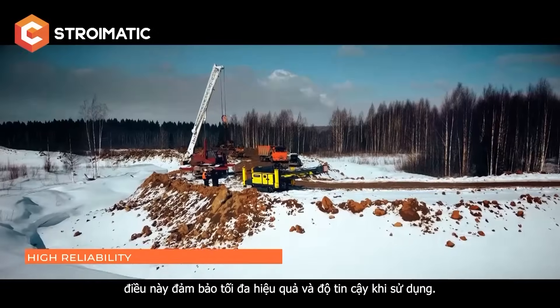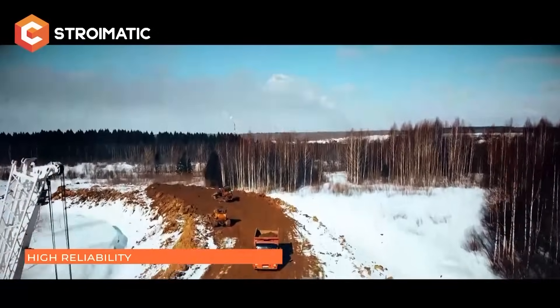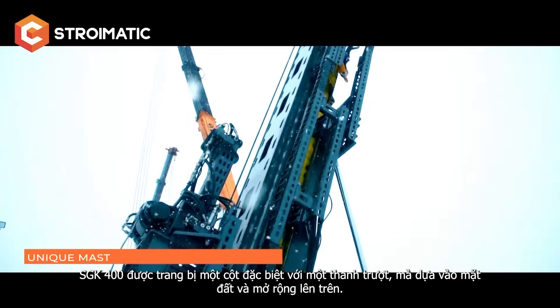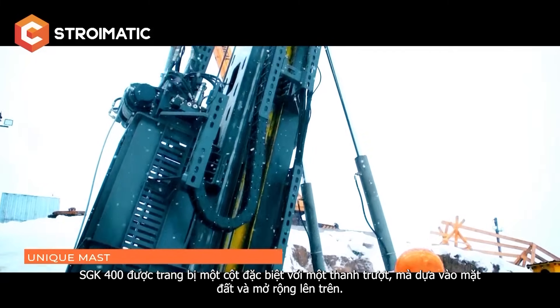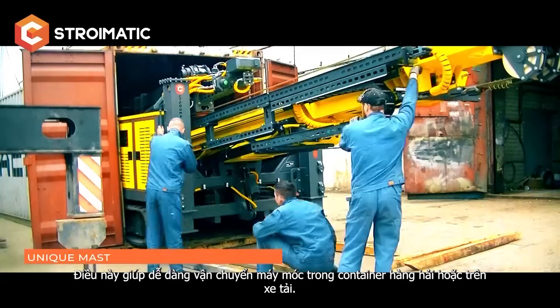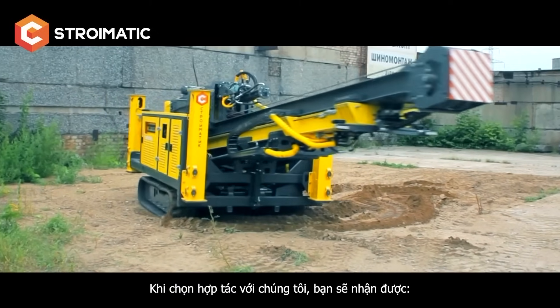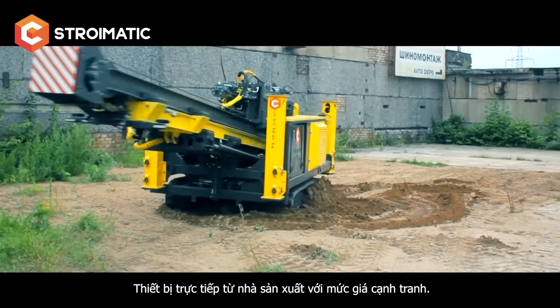The SGK 400 is equipped with a unique mast with a slider that rests on the ground and unfolds upwards. This makes it easy to transport the pile driver in a container or on a truck. Working with us, you are guaranteed to receive equipment directly from the manufacturer at the best price.